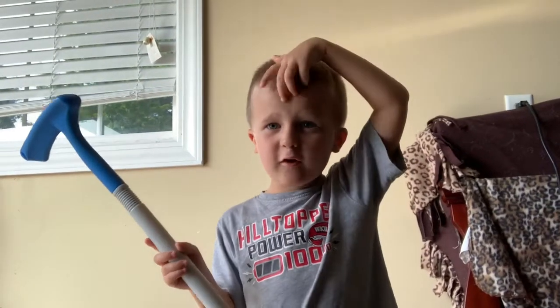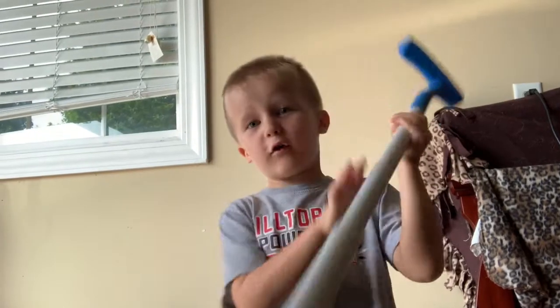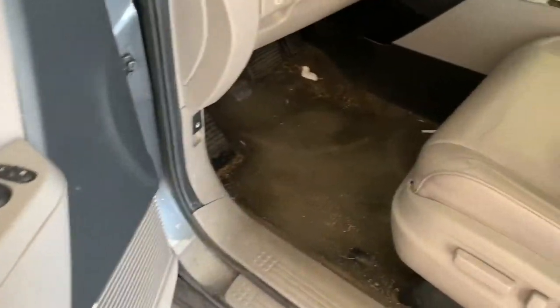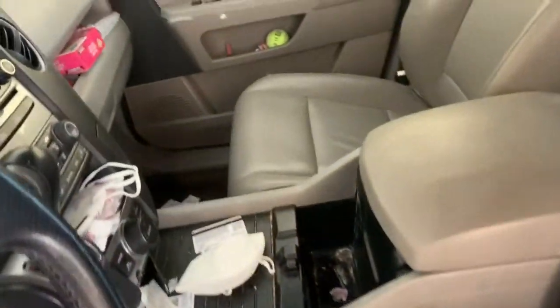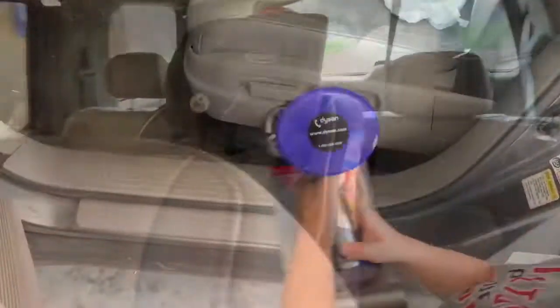Everyone, we are here to go to Disney World soon, so we need to get out our car. Alright, you heard him. The car is a mess and we've got to get it ready to go to Disney, so Rex is going to help me out.